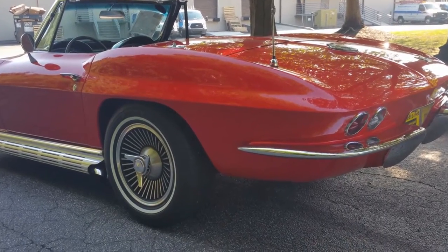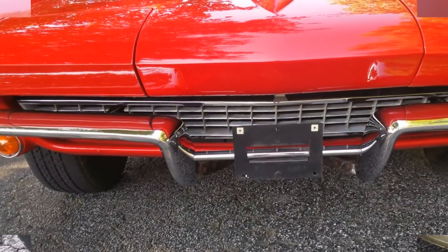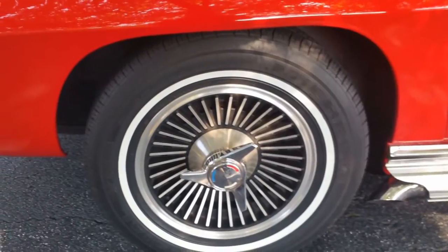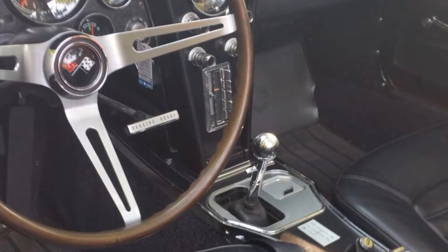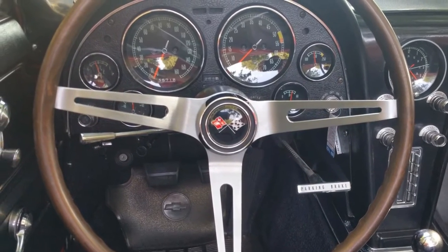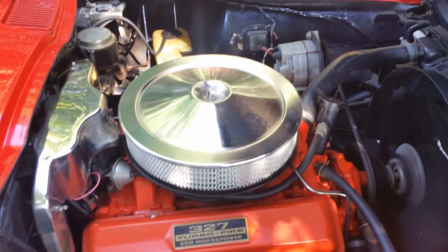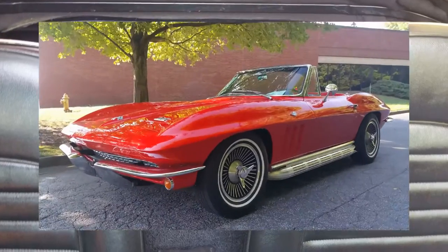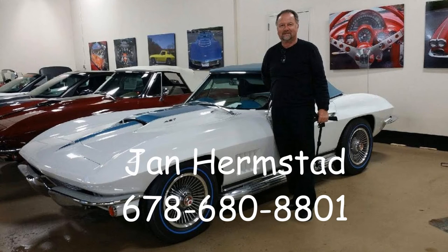This car is in our showroom at Bayer Vet, which is 3762 DeKalb Technology Parkway in Atlanta, Georgia — zip is 30340 — right alongside the access road on I-85, near Spaghetti Junction. A terrific car, a great sample of what a '66 could and should be. It is a numbers matching Corvette with a four-speed manual transmission. You can see a glimpse of the engine compartment and it's nice and clean. Nothing to say other than superlatives — interior is in great shape, carpets in great shape, awesome car. So if you like what you see, please give me a call at BayerVet.net. This is Jan Hermstad, my number is 678-680-8801. Thank you for looking.